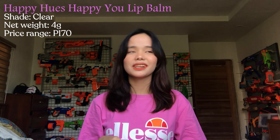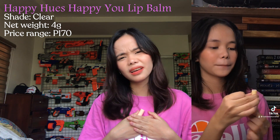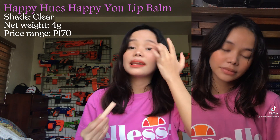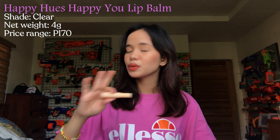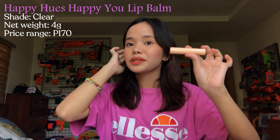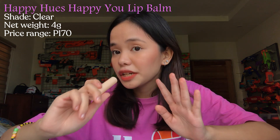For the last but definitely not the least product, this is the Happy You Lip Balm. I've only been using it for one week, guys, but I'm already so in love with this product. I'm super amazed and I feel like it was worth every penny. This product melts like butter on your lips but it's not sticky at all — unlike other lip balms that become malagkit when they melt on your lips, this one is different. It has very strong lasting hydration and moisturization.